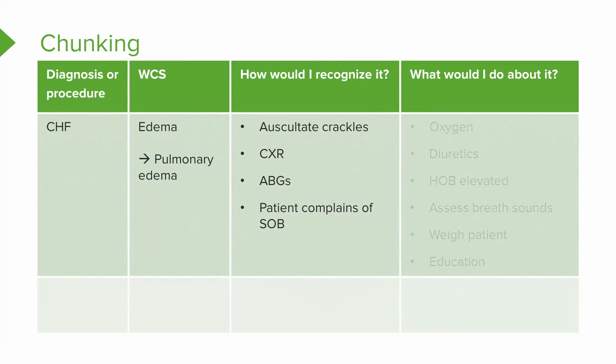Now, what would I do about it? I'd want to give them oxygen. We'd consider giving diuretics. I would elevate the head of the bed, listen to their breath sounds, weigh the patient, and educate them about their disease.